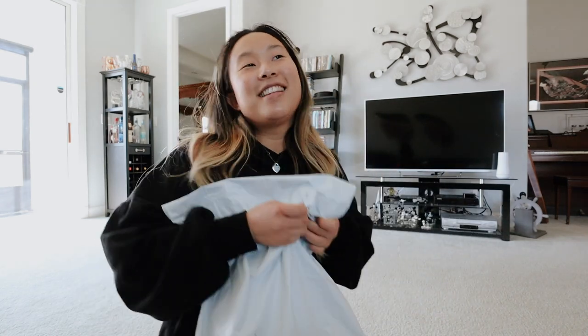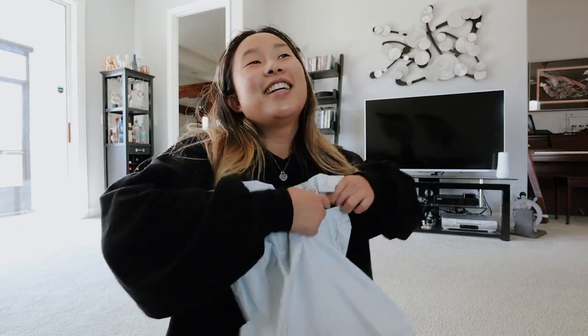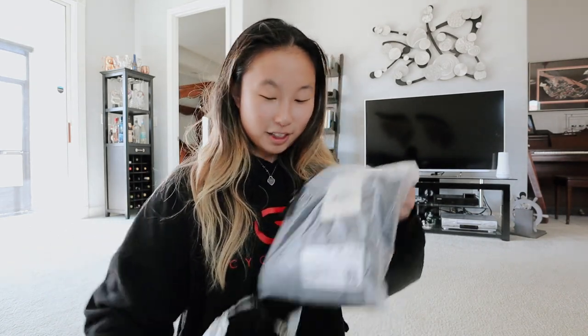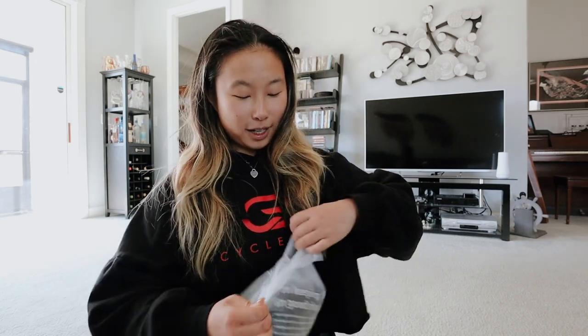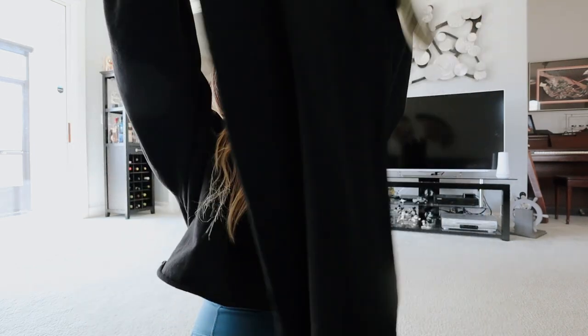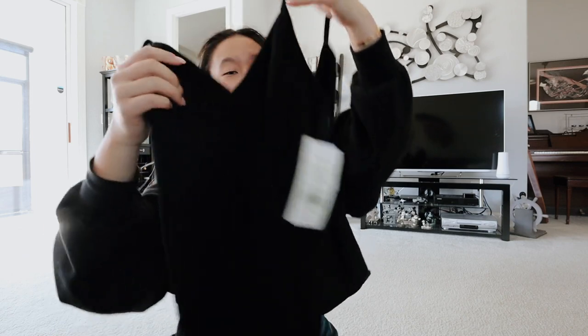Valerie always brings in the packages I get, and this one is exciting because I know what it is — it's my Fabletics piece for January. I love getting things from them. I always love getting pieces and having new outfits to wear. This is cute — ooh, it's like a dress, very nice. And it just looks like this, with some spaghetti straps. It's so soft too.